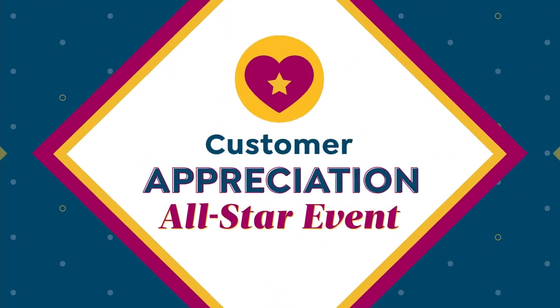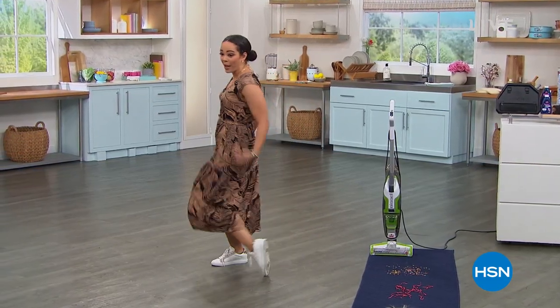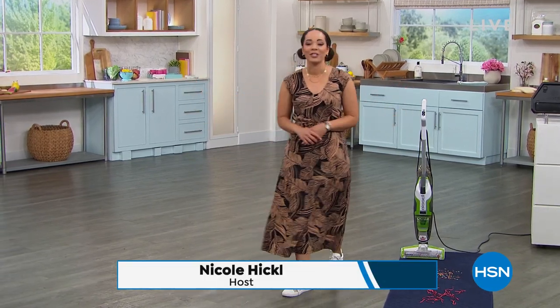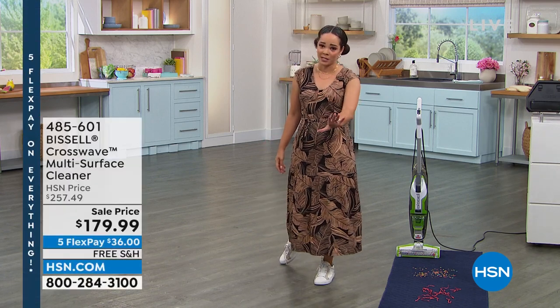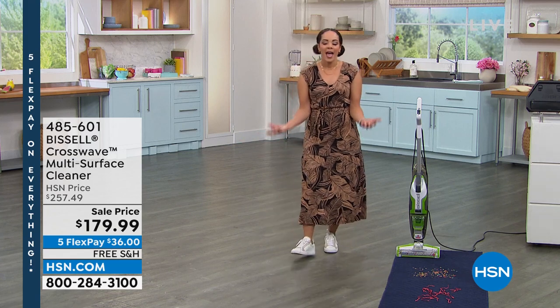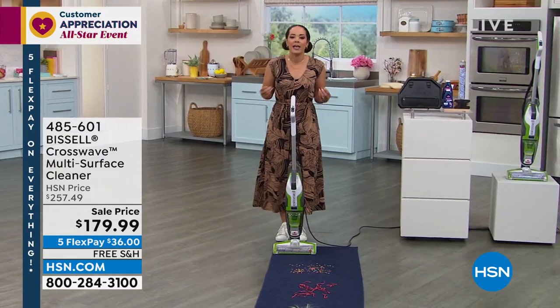Thank you so much! I told you this dress was every day, every way — got my sneaks on, put the little belt on and we're ready to clean, my friends. Welcome into HSN on this Friday, my name is Nicole Hickel. I love my fashion, but boy do I love to clean. Not everybody loves to clean, but you got to have the right tools — then it makes life easy and stress-free, and that's what Bissell can do for us.